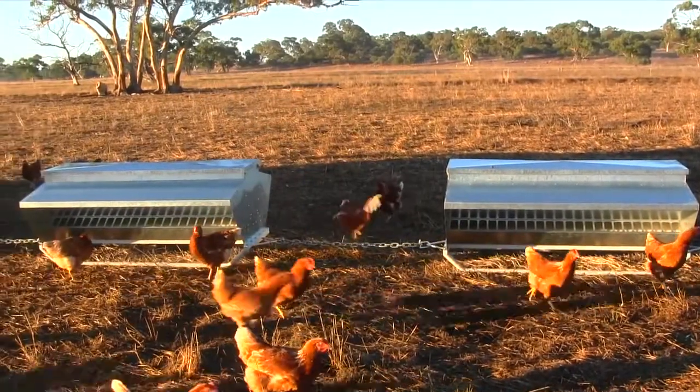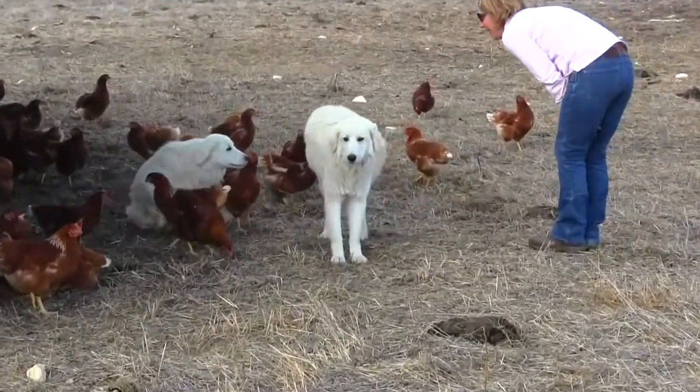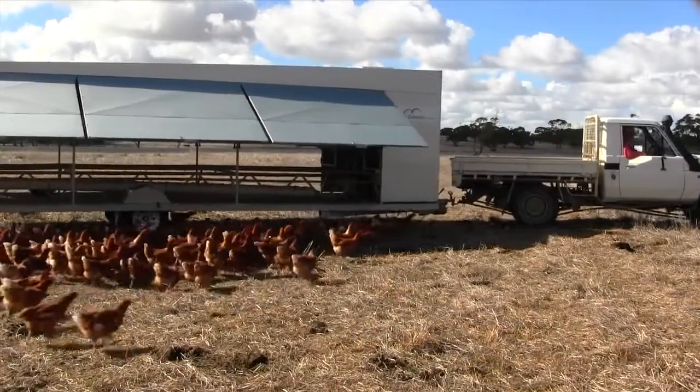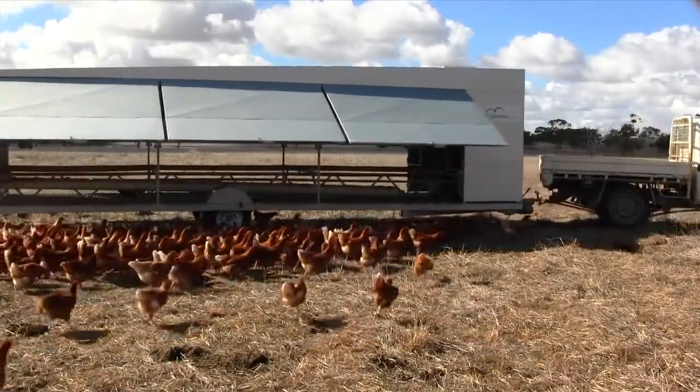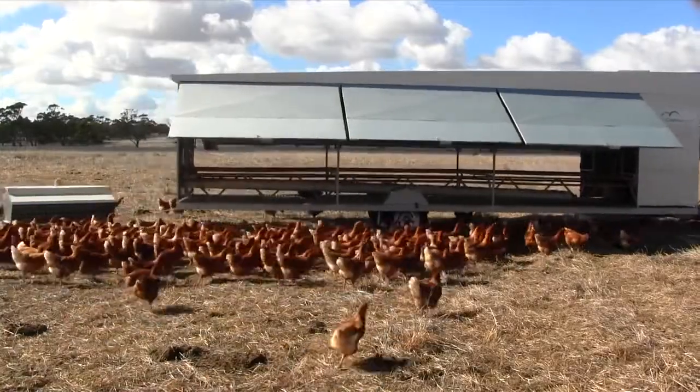The chickens' lifestyle is really groovy because we have wonderful Maremma dogs, which are working very, very well for us. So we don't need to move fences, which makes it very easy to move our caravan as often as we like. We're actually moving our caravan every day at the moment because it's a five minute job — the chooks just follow along behind it.